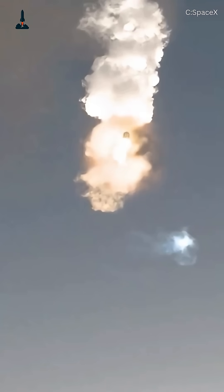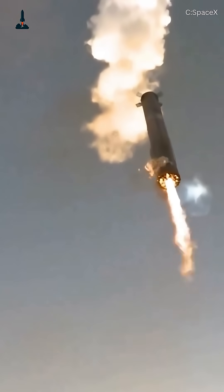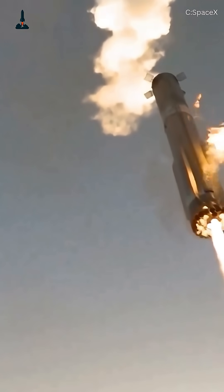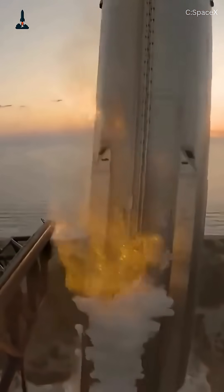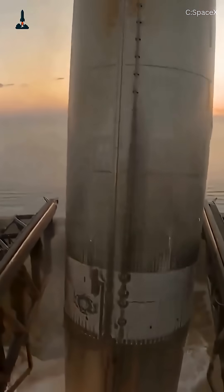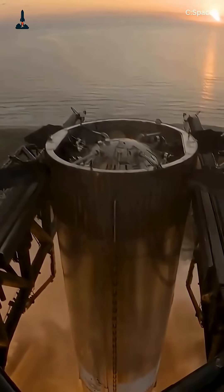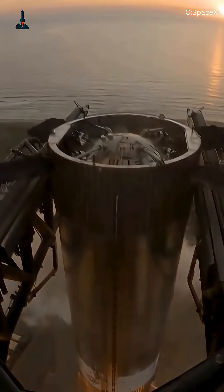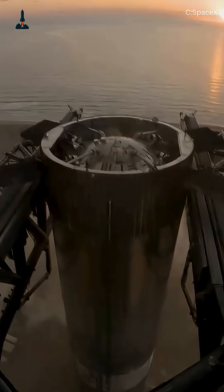Imagine a 230-foot-tall rocket booster, heavier than a fully loaded Boeing 747, falling back to Earth at over 3,100 miles per hour. Now, imagine catching it midair with a pair of giant steel arms attached to a tower. That's exactly what SpaceX just did with the super-heavy booster using the legendary Mechazilla tower at Starbase, Texas — and yes, it worked flawlessly.